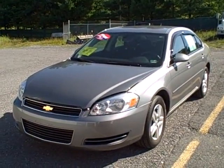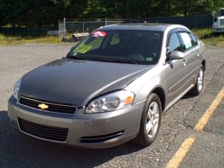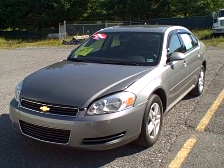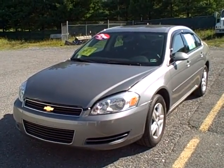Hi folks, Shane Shatter coming to you from the Fitzgerald Auto Mall in beautiful downtown Chambersburg, Pennsylvania, bringing you another quality pre-owned vehicle. Stock number N316492A, 2006 Chevy Impala.